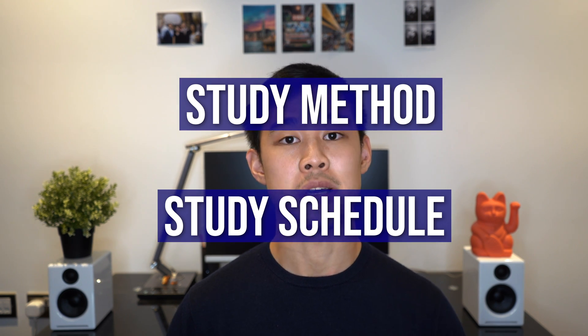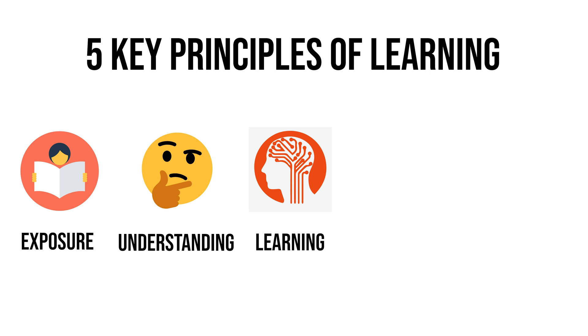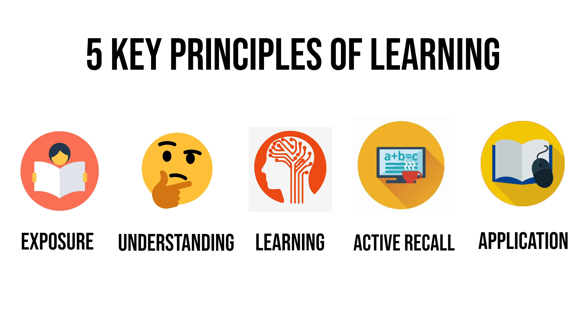I was working full time while maintaining my other commitments, so it was most important that I had a time-efficient and effective structure towards my learning. Planning is essential. The two things I planned were: number one, the study method, and number two, my study schedule. My study strategy was based off the five key principles of learning: exposure, understanding, learning, active recall, and finally application. In my opinion, how you facilitate your learning is equally as important as the content you are learning. Understanding the flow of information has been key in all my study plans and got me through medical school.